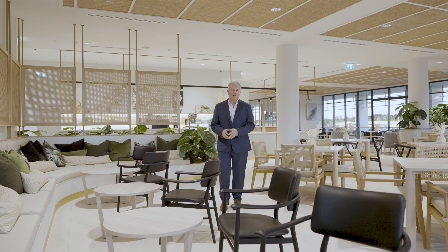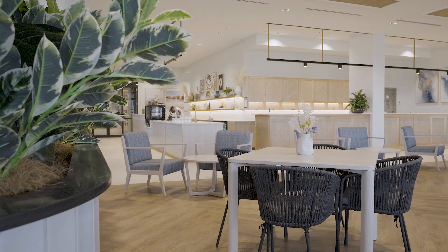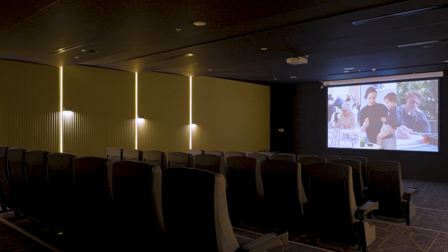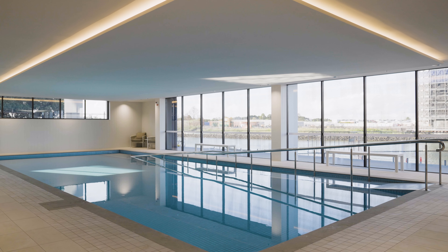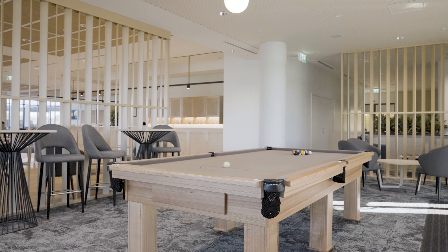Stepping beyond your front door, you will enjoy the advantages of living in a contemporary retirement community. On site, we boast a stunning restaurant, cafe and bar area, a state-of-the-art cinema, beauty salon, indoor pool, pilates room, private dining room and so much more.